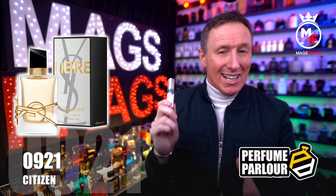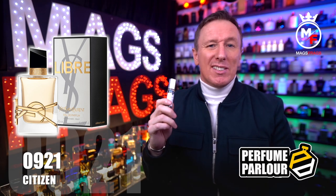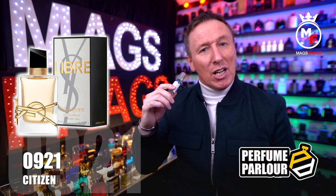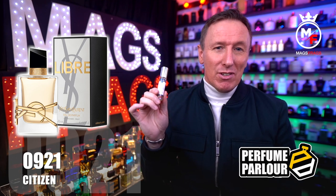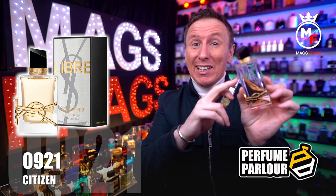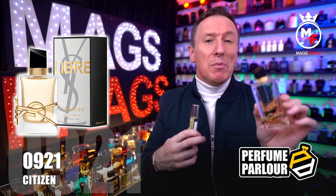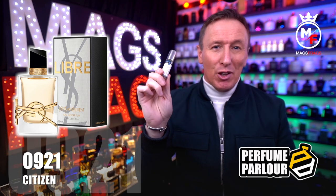This one is a very classy, elegant and calming scent with a slightly more mature character, so it would probably be best suited to women over the age of 25. It's a very long lasting perfume but it's not too overpowering, so it would be a great perfume to wear as an office fragrance. This Perfume Parlour copy is again very accurate to the original, but if there's anyone watching from the Perfume Parlour, you need to make a copy of the Libre Intense version because I believe it's got a little bit more depth and is more suitable to wear in the evening. Nevertheless a great interpretation, and one you should definitely try out.